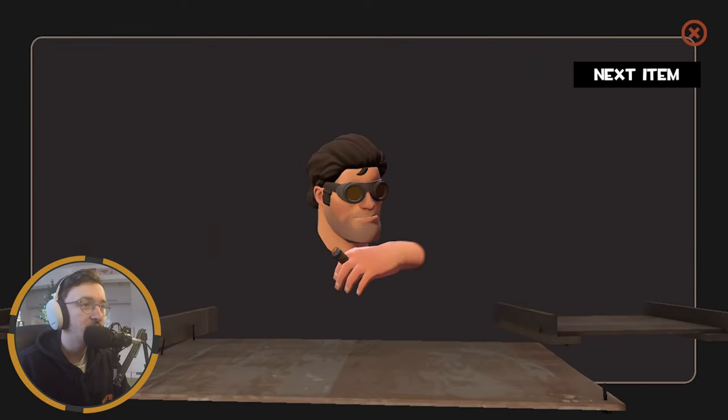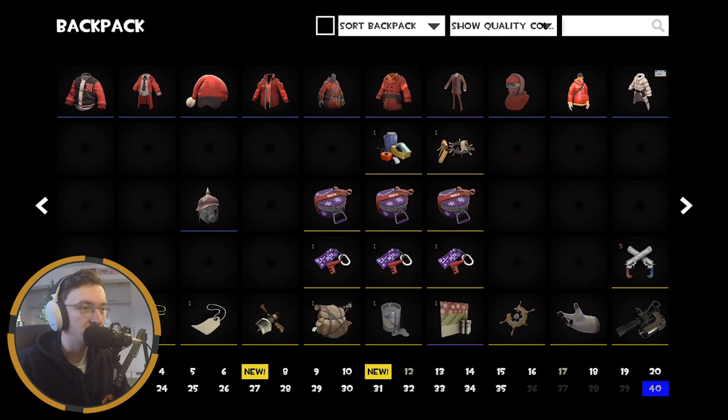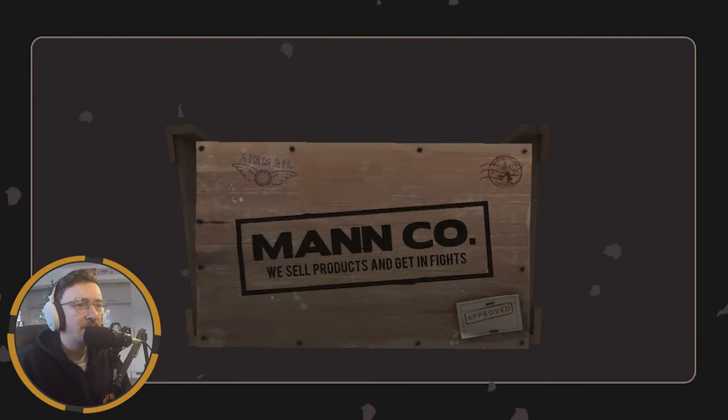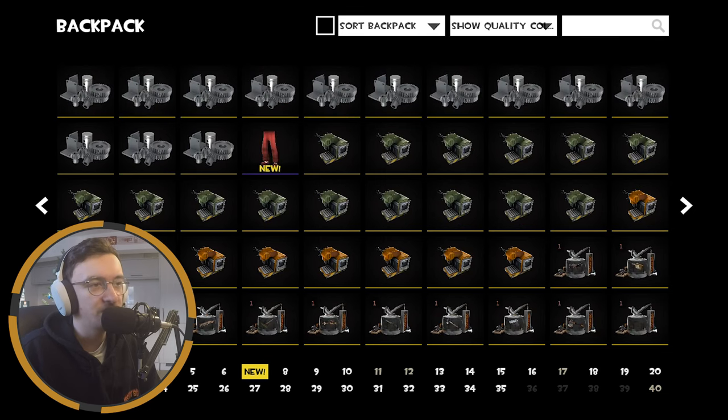Two items again — lovely stuff. Okay, Clue Hairdo, nice. And then a Festiviser as well, can't really fault it. One of those could have been an unusual, but you know, we move. Okay, that's the Demo Pajamas — I said I wasn't really a fan of that cosmetic set, and I'm just not, it doesn't fit the vibe I'd normally go with in my TF2 loadout. Very little unusual action in my unboxing today which is not great.